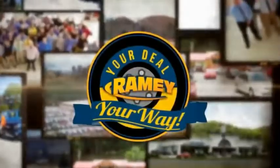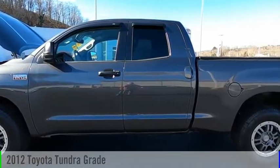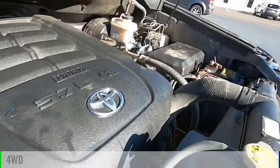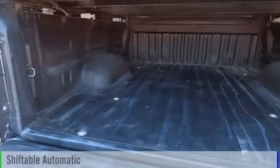Amy, it's your deal, your way. You are going to love this 2012 Tundra. This vehicle is powered by a four-wheel drive, eight-cylinder, 5.7-liter engine, and comes with an automatic transmission.